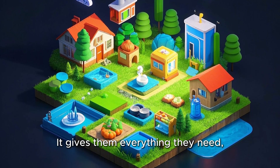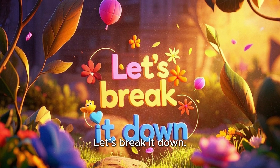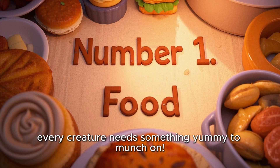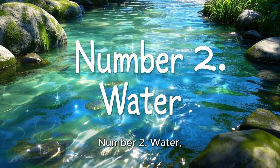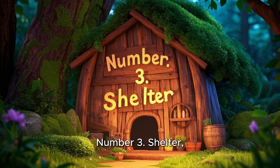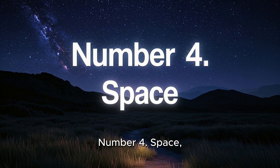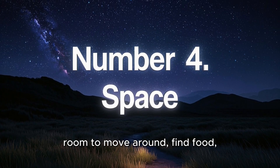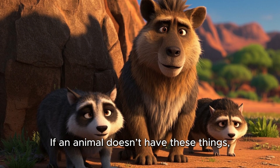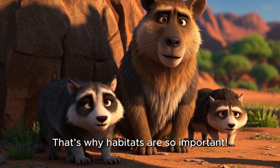It gives them everything they need, like food, water, shelter, and space. Let's break it down. Number one: food — every creature needs something yummy to munch on. Number two: water — for drinking, cleaning, and cooling off. Number three: shelter — a safe place to hide or sleep. Number four: space — room to move around, find food, and even make new friends. If an animal doesn't have these things, it can't survive. That's why habitats are so important.